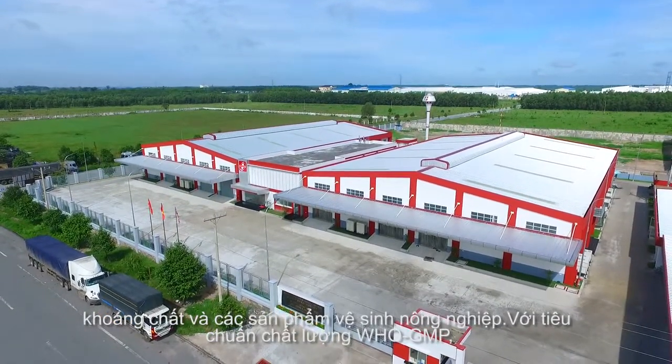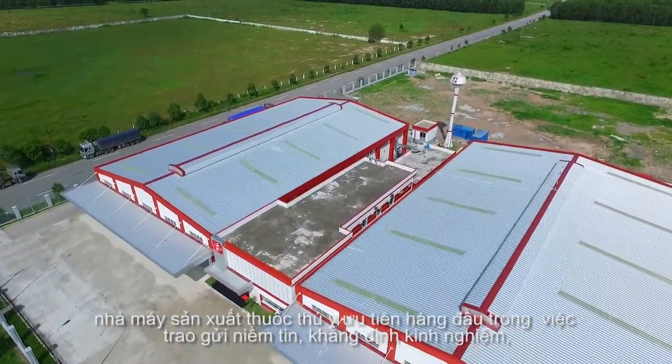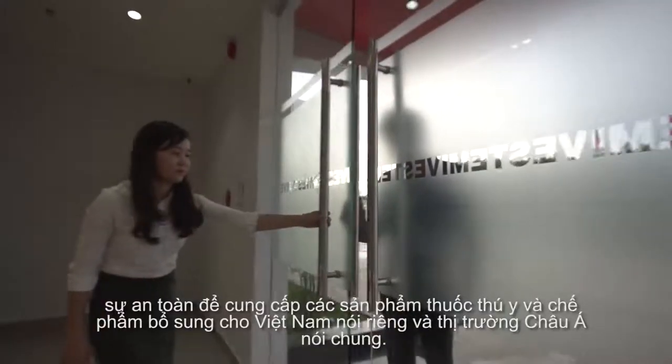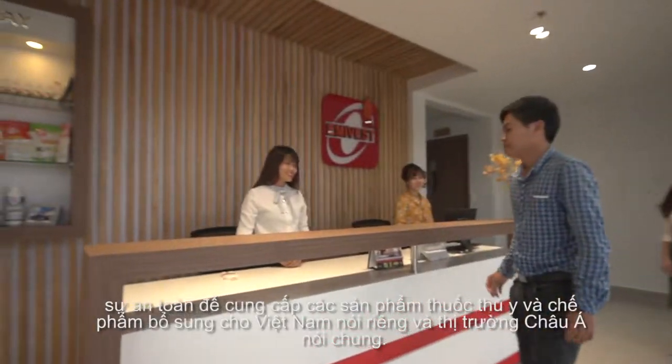With its WHO GMP standards, the medicine plant focuses on providing trusted, experienced, proven, safe and committed animal medicine and supplements to the Vietnam and Asian market.